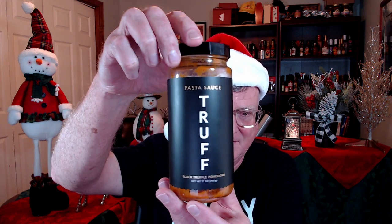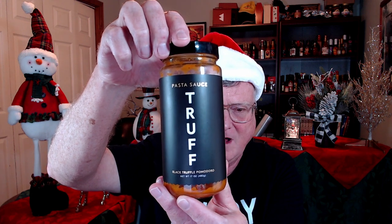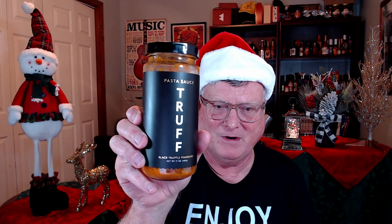This next one is not a hot sauce but something totally different — I just had to give it to them because this stuff is absolutely amazing. I love their hot sauce and I also love their pasta sauces. This is Truff Pasta Sauce — their Black Truffle Pomodoro. They do have a spicy arrabbiata which I also enjoyed, and they're both super, super delicious, but I'm giving it to the Pomodoro. Really absolutely amazing on pasta dishes.